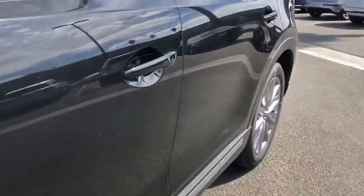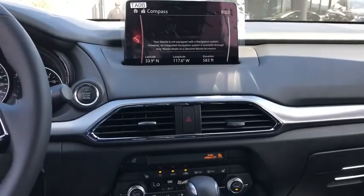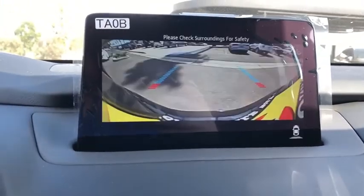navigation system, power liftgate, power passenger seat, leather-wrapped steering wheel, dual airbags, alloy wheels, power steering, four-wheel disc brakes, electronic stability control, fog lights,